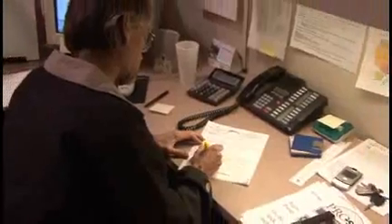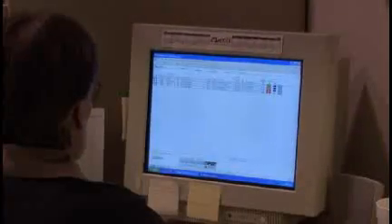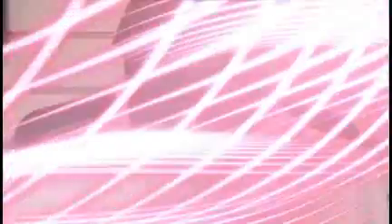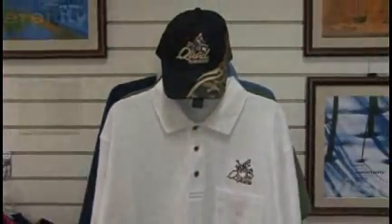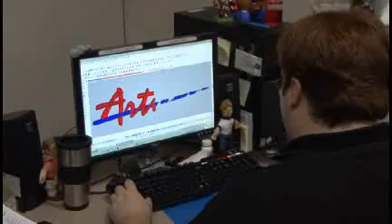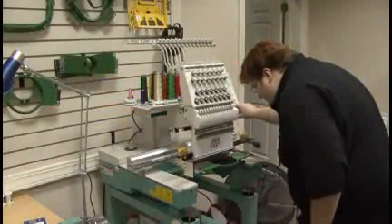Your Artwear customer care representative carefully reviews each purchase order and enters all information into our ShopWorks order tracking system. You receive an order confirmation immediately. Pride in the finished product begins with digitizing — the Artwear Digital Design Department creates or downloads your embroidery sew file and tests it on the same or similar fabric for your order.